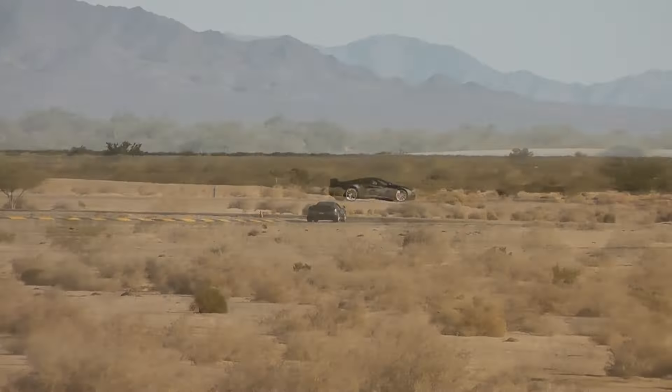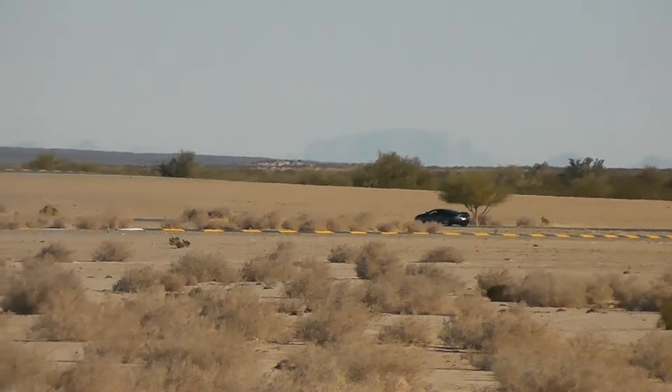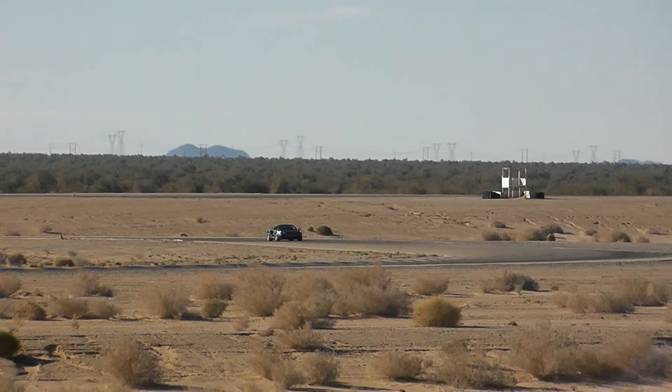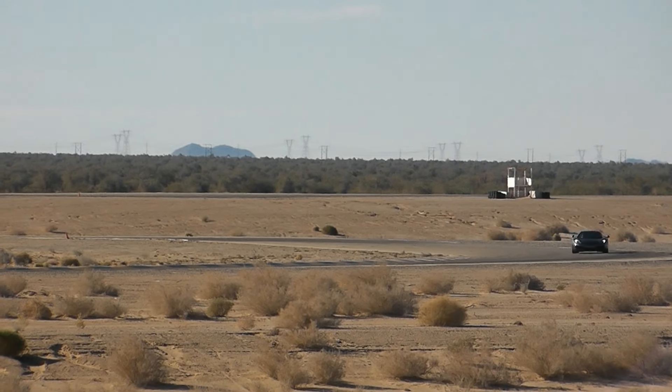The best part about the power that it has is that it makes it throughout the whole rev range, so you can make a ton of torque at 3500 RPMs or 6500 RPMs. You don't have to always be completely wound out.